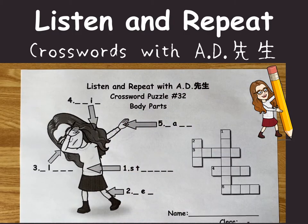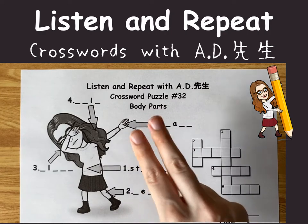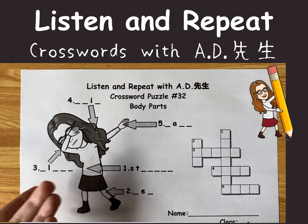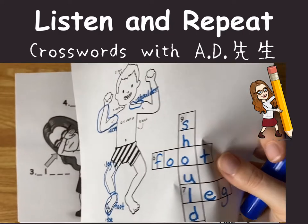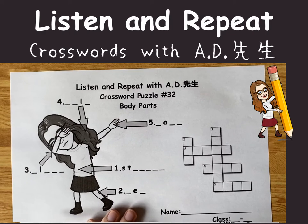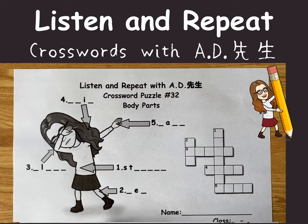Hello everyone! This is A.D. Today let's look at crossword puzzle number 32. It's about body parts. We have a picture of Miss A.D., and you have to find five different body part words. It's okay if you want to look back at your old worksheets, check Google, check your textbook, or check your dictionary. I'll give you a few minutes to try. See you later.